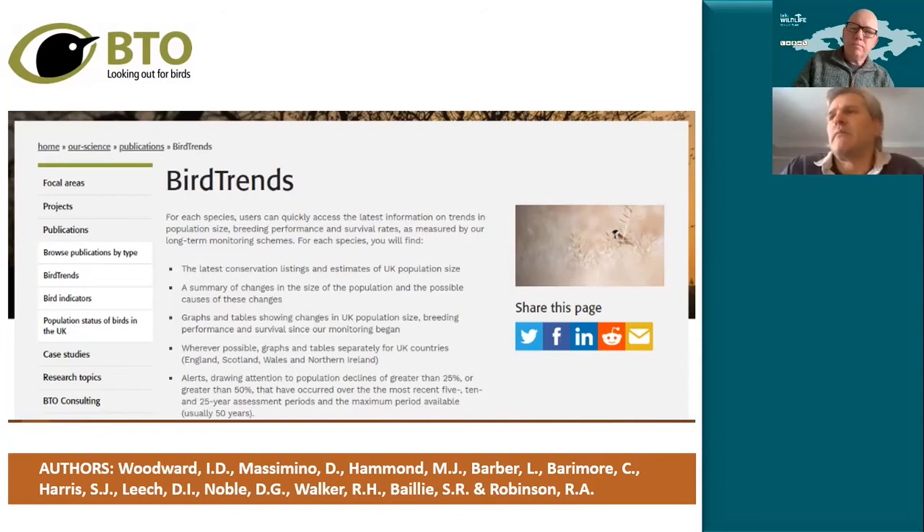By bringing all of these things together, what we hope to do is get a much more rounded picture of not only how healthy our bird populations are, but also what's causing some of the changes — both up and down. That's information we can use in designing effective conservation strategies. And it's not just an English report — it covers Wales, Scotland, the whole of the UK.